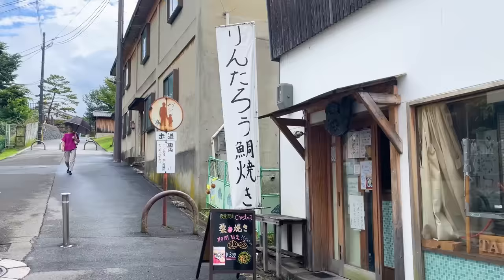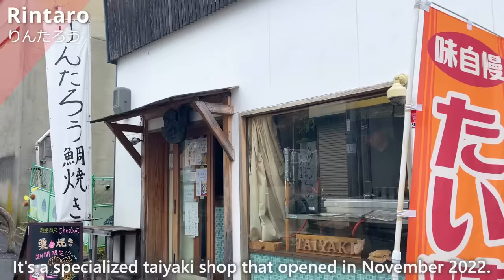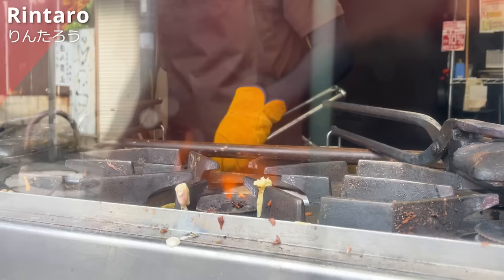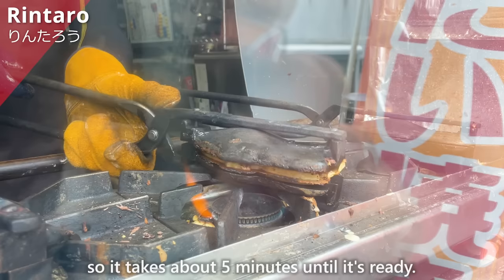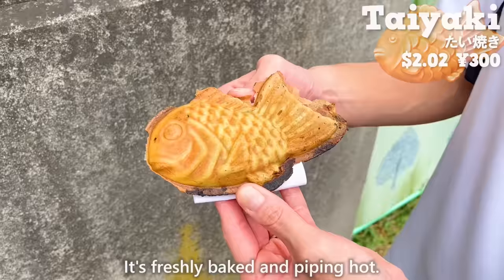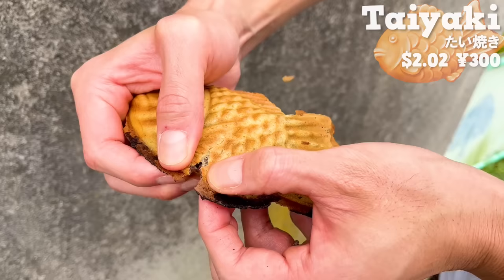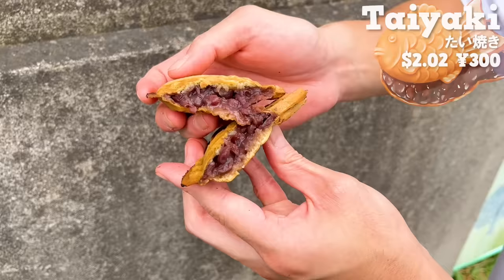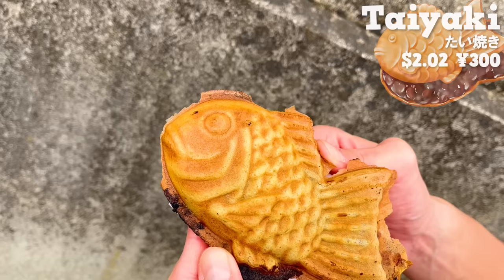Next is a shop called Rintaro, a specialized taiyaki shop that opened in November 2022. They carefully bake each taiyaki one by one after receiving the order, so it takes about five minutes until it's ready. It's freshly baked and piping hot. The batter is thin, giving it a nice crispy texture. Inside, there's plenty of sweet red bean paste. It's not too sweet, and you can taste the natural sweetness of the azuki beans. Be sure to try the freshly baked taiyaki.